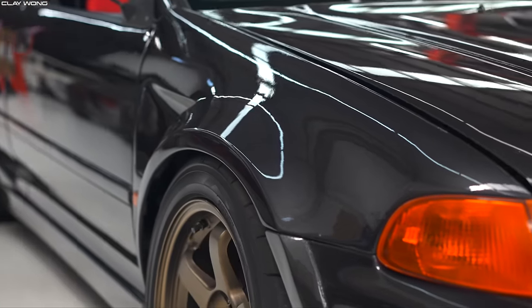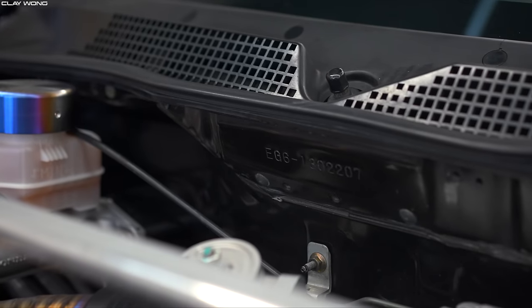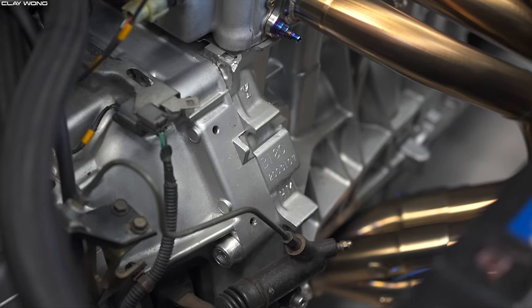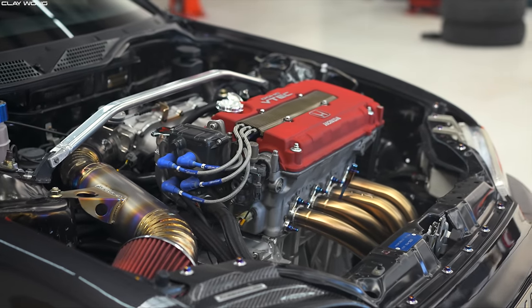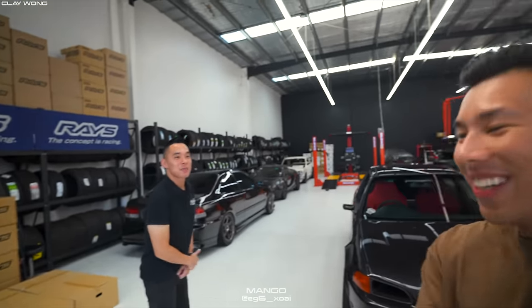For those who don't actually know, this was the Type R before the Type R was even a thing. It's a very rare car here in Australia and it has been completely done up — it's an extremely clean example, probably one of the best out here in the southern hemisphere. I'm here with the owner, Mango. How you going bro?